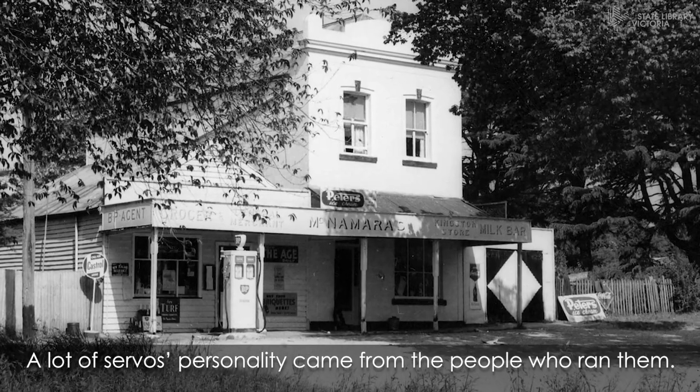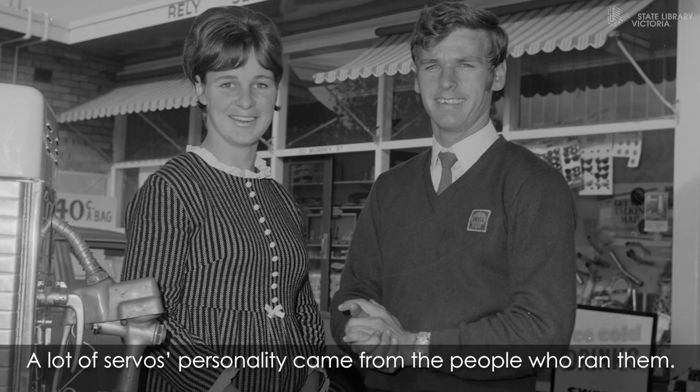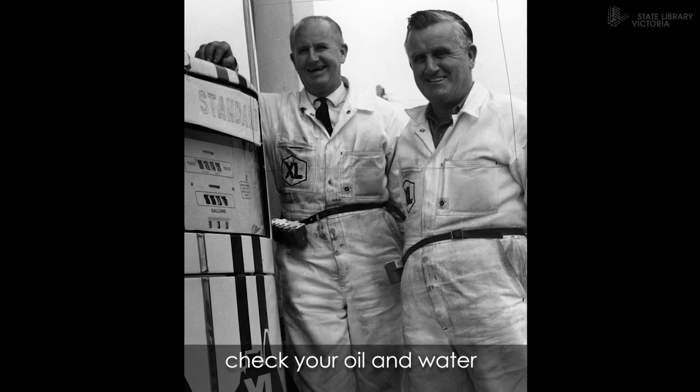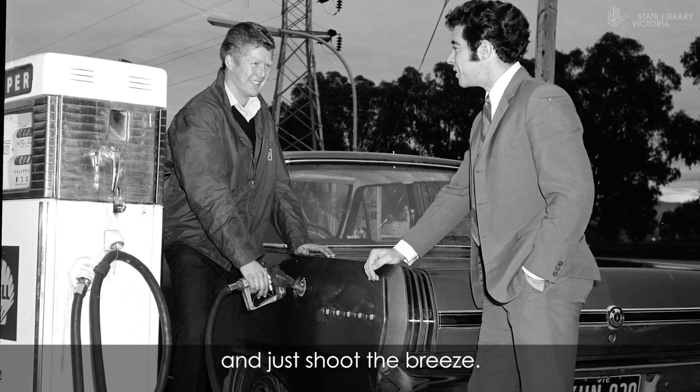A lot of a servo's personality came from the people who ran them. Some will remember a time when an attendant would fill up your tank, check your oil and water, and just shoot the breeze.